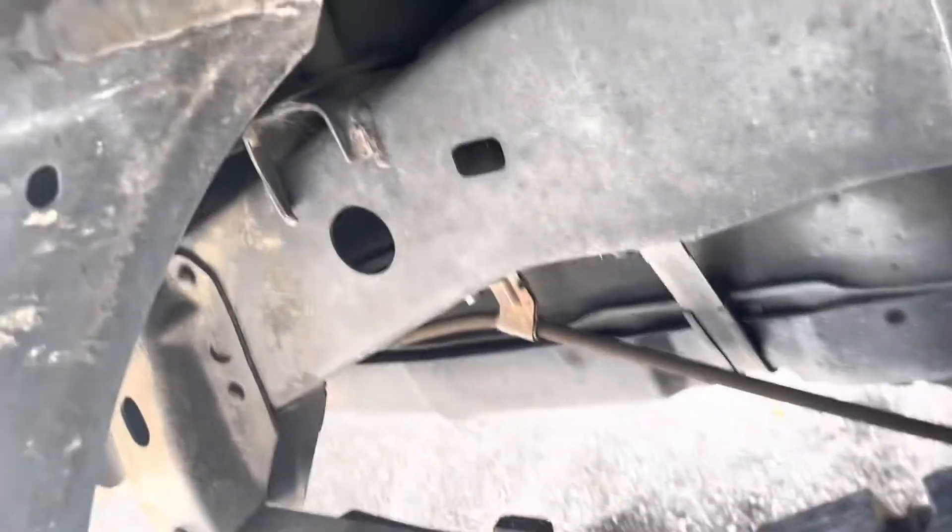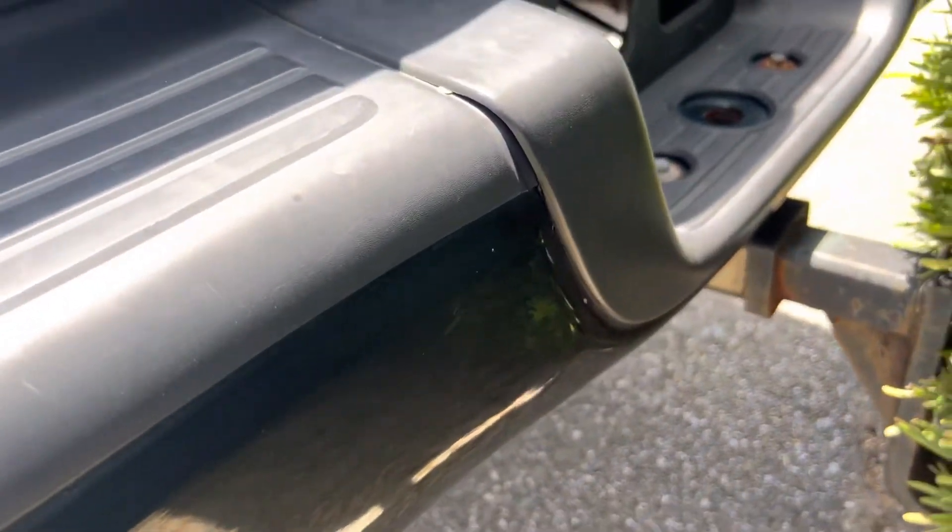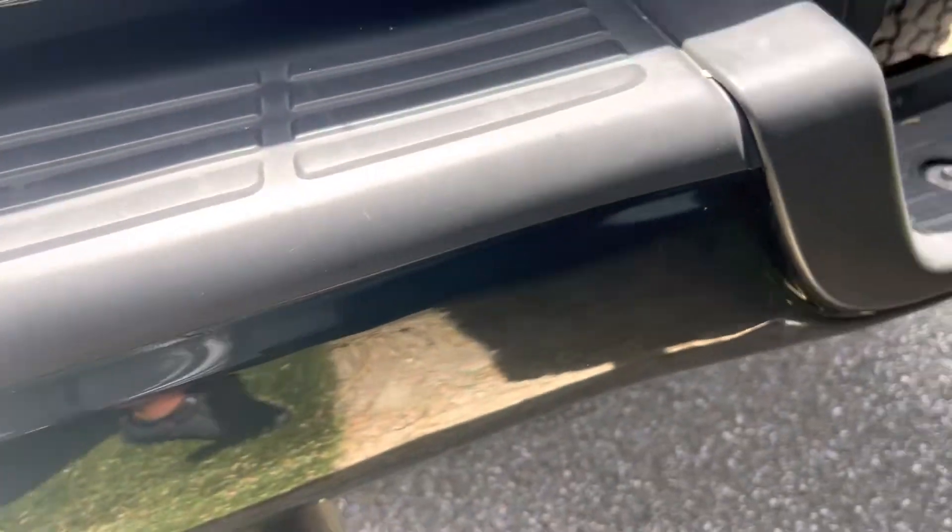Underneath the frame and everything looks fantastic — great start for a truck. If somebody wanted to take one of these things and rebuild it, this would be the one because it is in good shape. It's got a hitch on there, bumper looks good, and it's got dual exhaust.